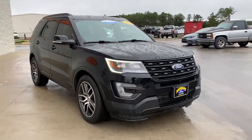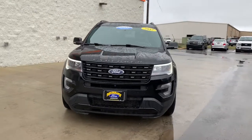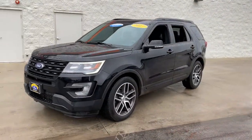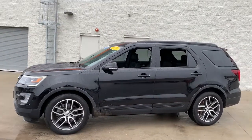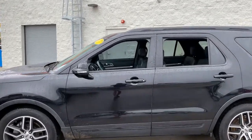Here is a wonderful 2017 Ford Explorer. This vehicle still has fewer than 70,000 miles on the clock, so it won't last long. Answer the call to adventure in this Ford Explorer, the midsize SUV with a commanding presence and technology that lets you customize your driving experience.